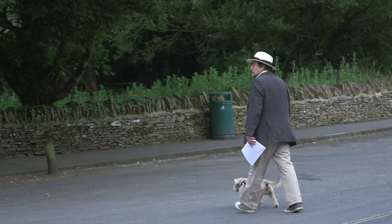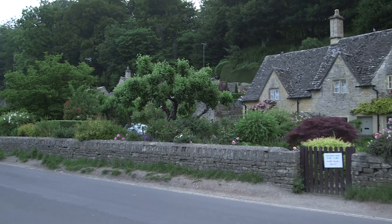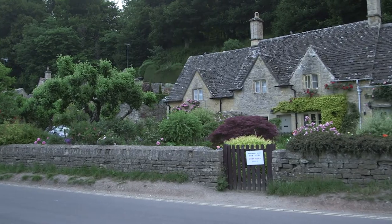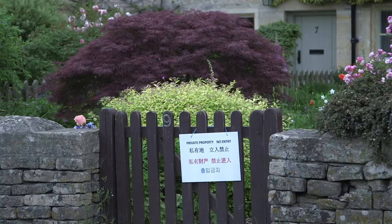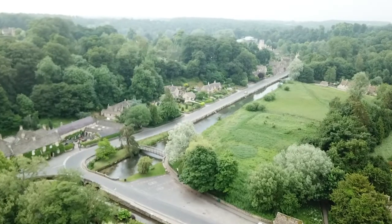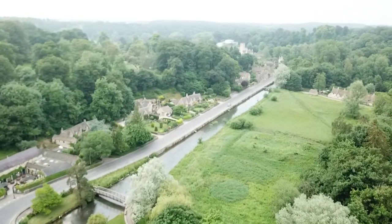Bibury has a particular fascination for Japanese tourists. In 1921, Crown Prince Hirohito, before he became Emperor, famously visited England as part of his European tour — a trip which he described as one of the happiest times of his life — and he visited and stayed in Bibury. Thousands of his compatriots have followed in his footsteps.